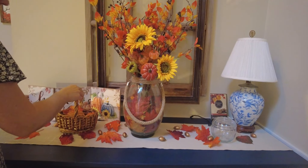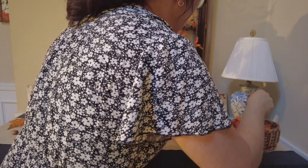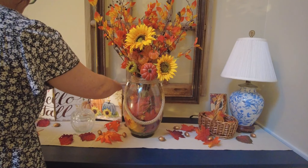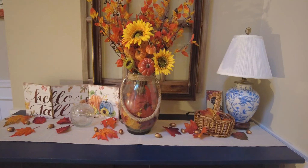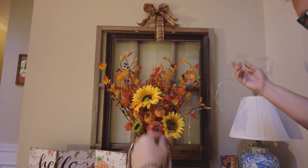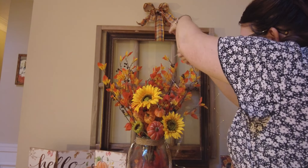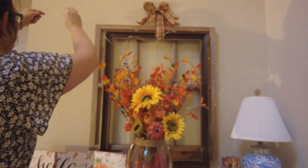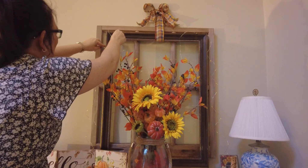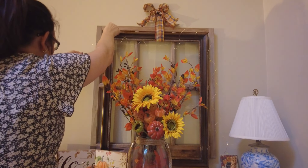Now to the top I'm going to add this 'Hello Fall' sign, and I'm just going to switch the basket around so the candy dish is in front so the sign shows up better. Then I'm going to add a string of fairy lights and drape these around the window frame. I've been switching all my lights to a timer so they all come on around the same time every evening — I don't like having to remember to turn things on, so that's been helpful.